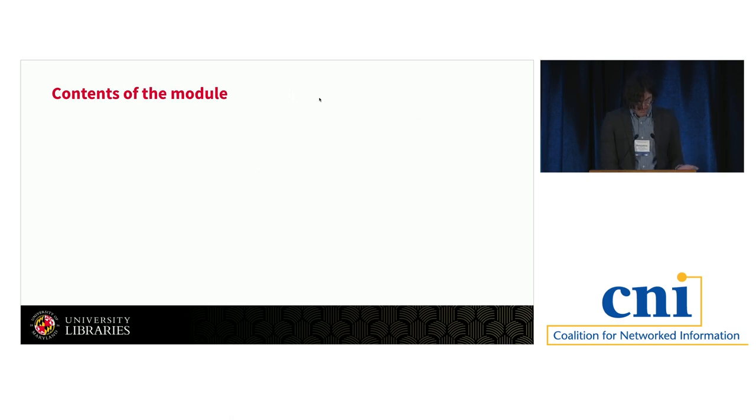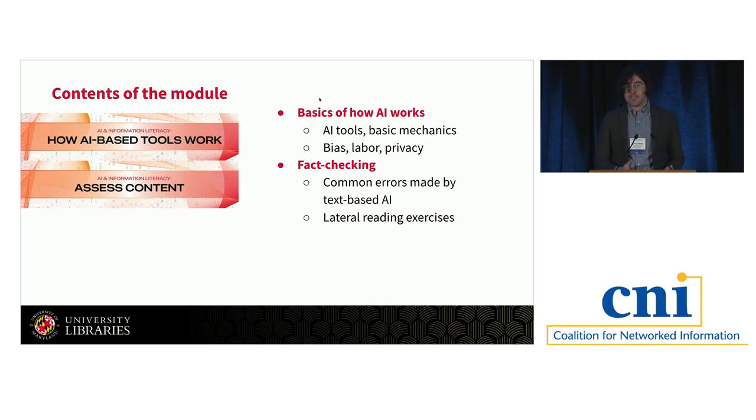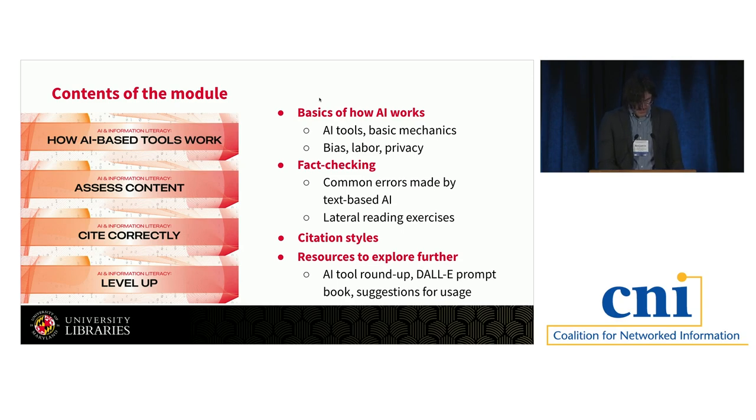The final module ended up having four sections. The first section was a dive into how AI tools work on a basic level, including a video explaining the basic mechanics of generative AI. We also have another video going into conversations around bias, labor, and privacy in AI, with examples from our conversations with ChatGPT and Bing AI. In the next section, we talk about assessing content for accuracy — introducing concrete skills including lateral reading exercises, a full fact-check of a ChatGPT response, and a quiz for students to practice on their own. We also had a section on citing correctly, covering MLA, APA, and Chicago styles for AI-generated content. Finally, we had a page about exploring further resources including a roundup of AI tools, the DALL-E prompt book, and suggestions for integrating AI tools into your workflow.